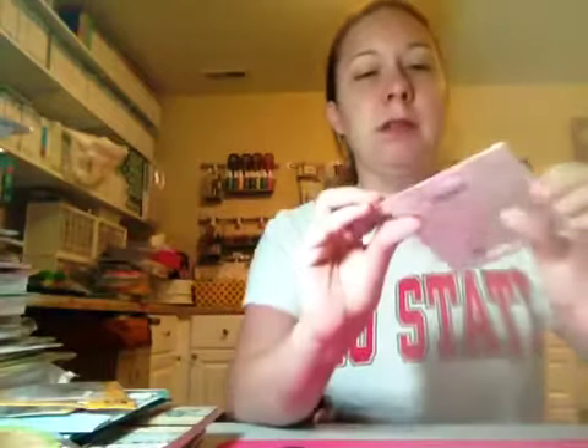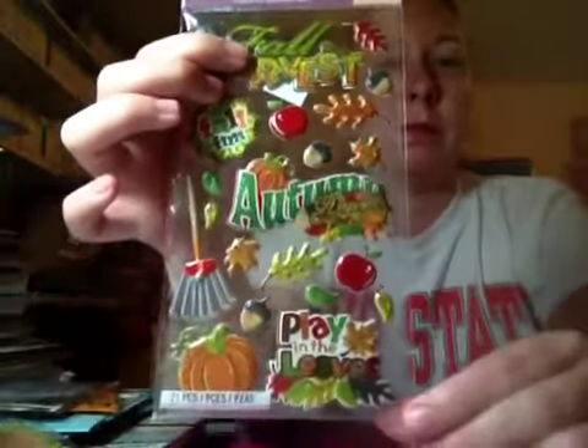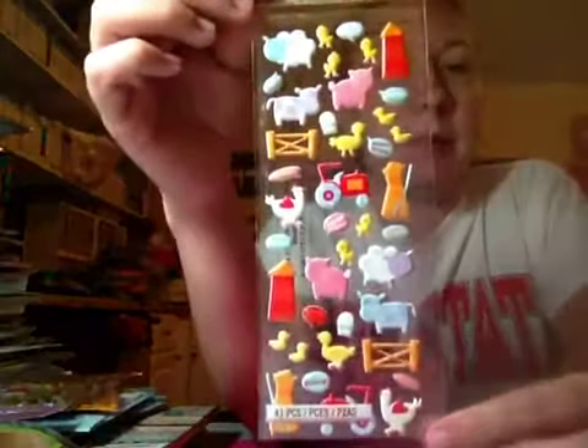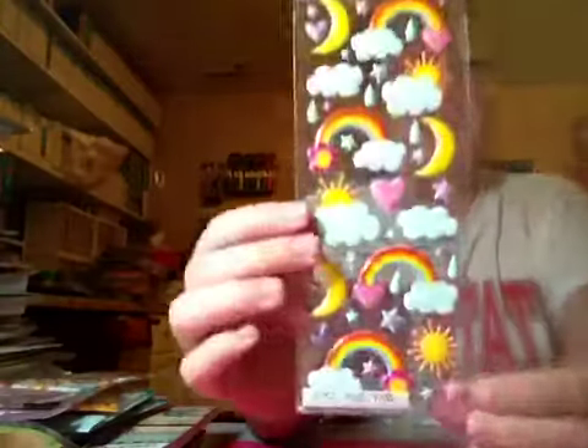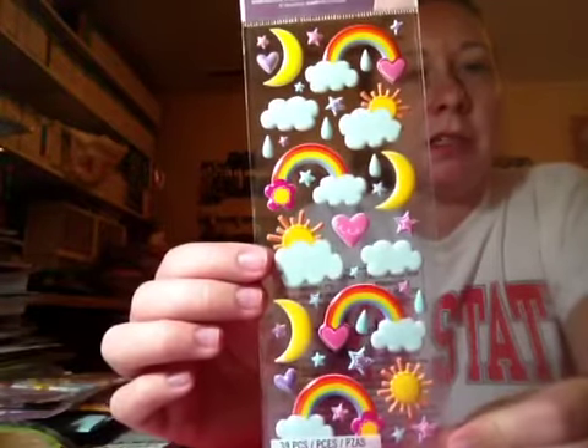I got this 'Miss You Like Crazy' stamp — I don't know if I have this one; if I do it'll go in a giveaway. I got these cute autumn stickers; these were a dollar sixty-six and they're all puffy and so cute. Their Stickos were forty percent off. These are farm animals. I've been home about a month — I got sick right when I got home. Here are the rainbows and hearts and clouds and suns, and I love it.